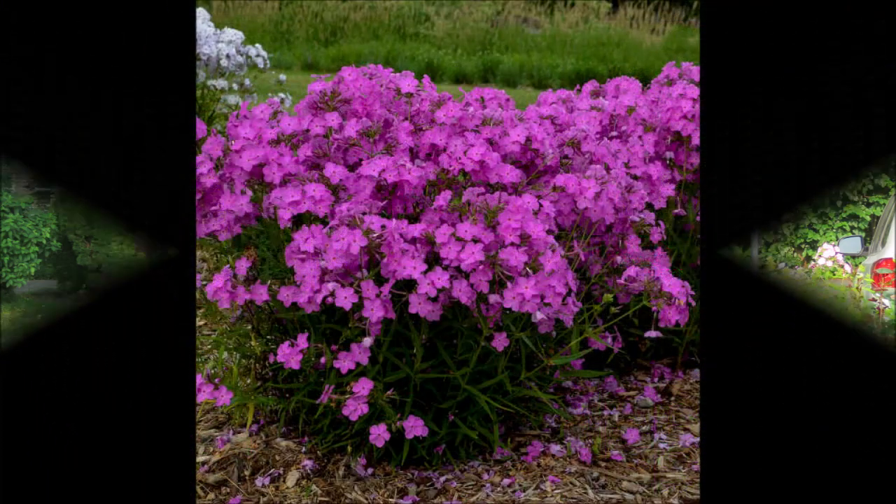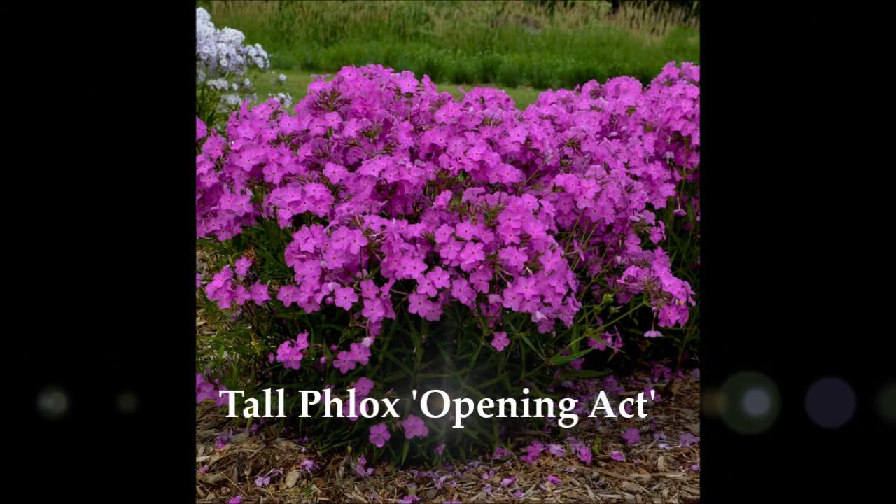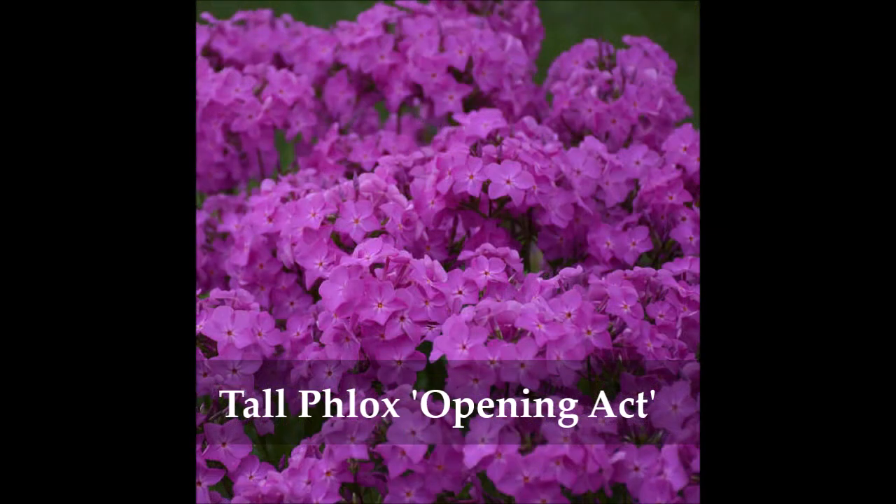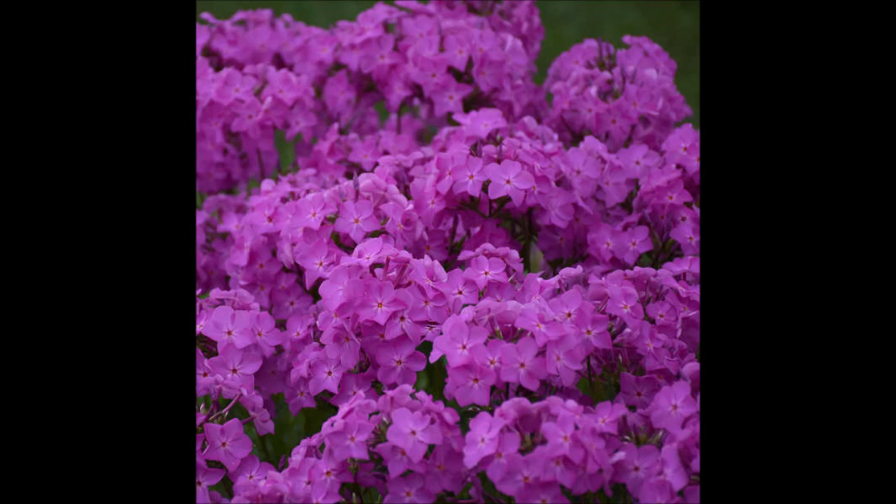The first plant I'll be adding to my perennial garden this summer is a tall phlox called Opening Act. It comes out of Walter's Gardens in Michigan and was created for Proven Winners. The nice thing about this phlox is that it's mildew resistant, heat tolerant, humidity tolerant, and it opens about three weeks before traditional tall phlox, giving your garden a jump on this vibrant pink color. As with all tall phlox, Opening Act requires full sun.